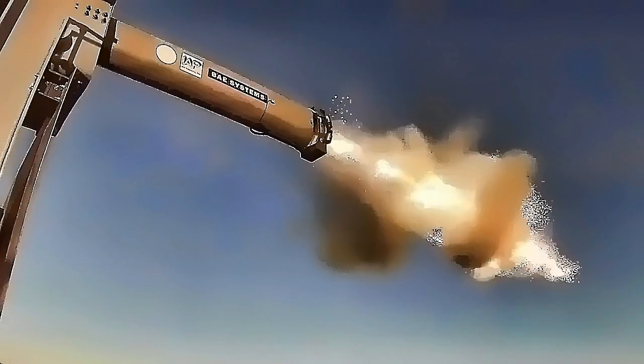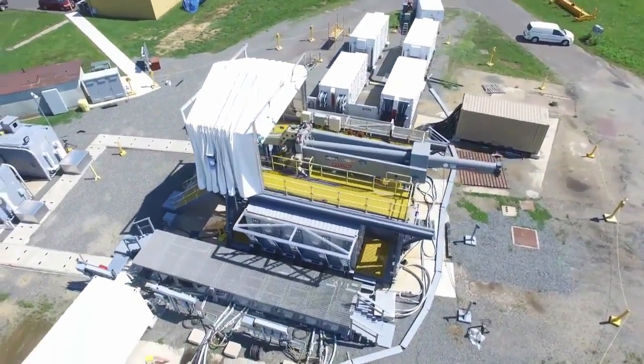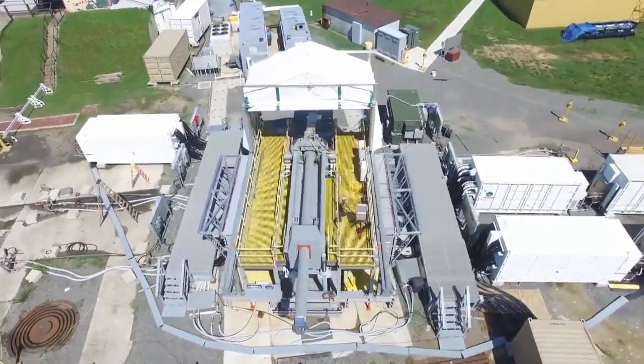U.S. Military Daily News. The Navy's electromagnetic railgun continues its development, with the Office of Naval Research publishing a video yesterday showing BAE Systems' version firing off test shots in rapid succession with the help of the gun's elaborate auto-loading system.